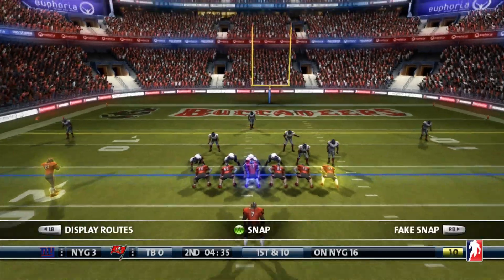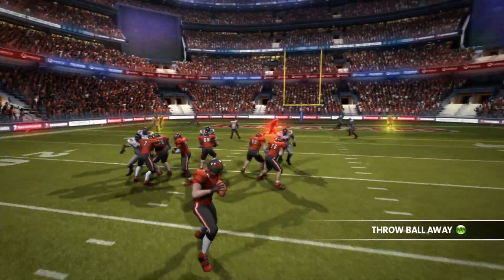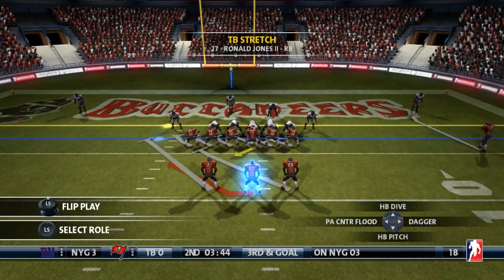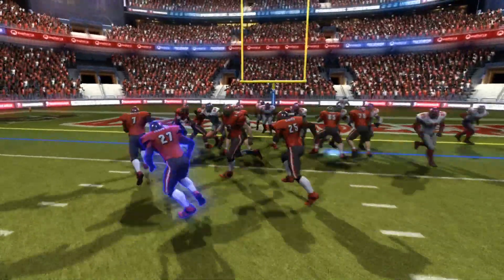We are now into the second quarter. Buccaneers scoreless — have not been able to score any points yet. Tom Brady's going to find Ronald Jones, who picks up ten and a first. Third and goal from the three. Three backs in the backfield. Stacked box.